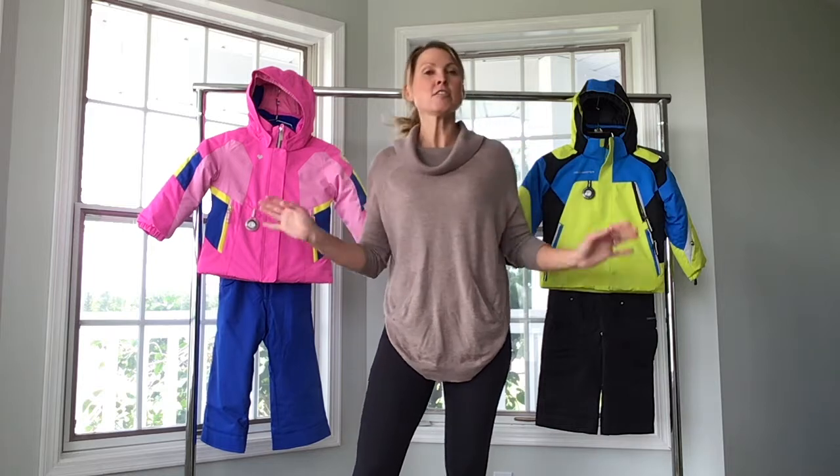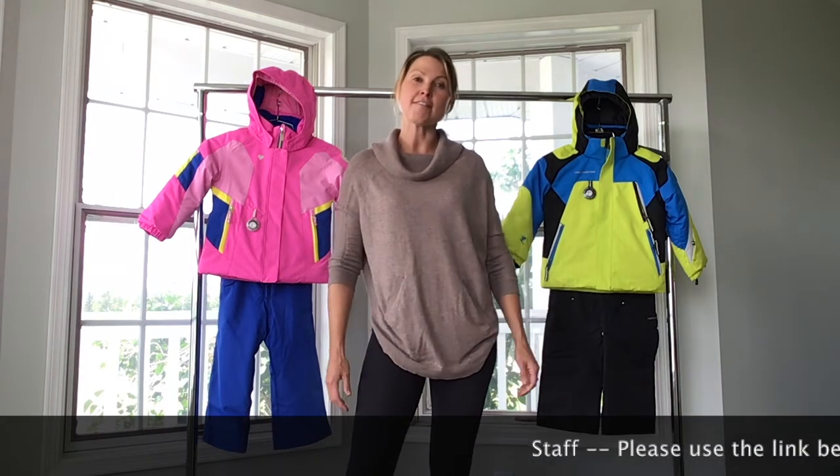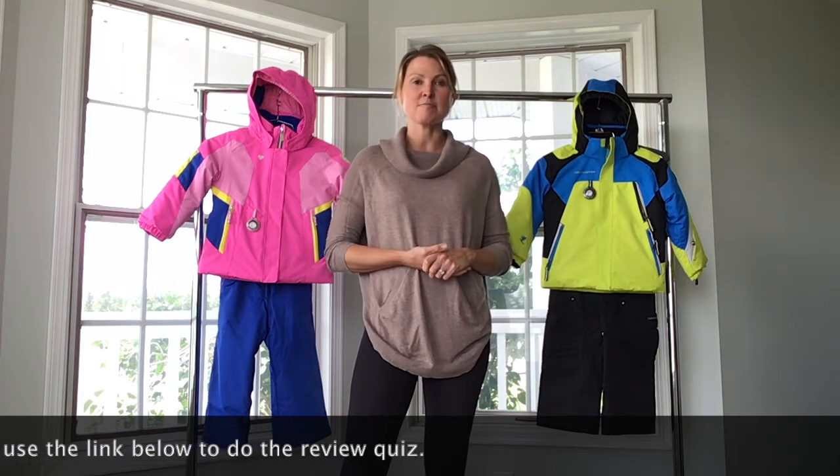What I'd like you to leave this video realizing is that Obermeyer little kid snowsuits are extremely high quality, and kids are going to stay warm and dry all day long when they're wearing an Obermeyer snowsuit. Thank you for watching this video. If you have any questions, my contact information is below — please send me a note and I'd be happy to hear your feedback or answer any questions.